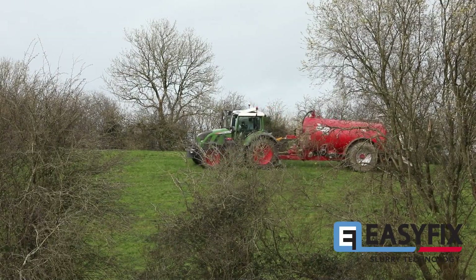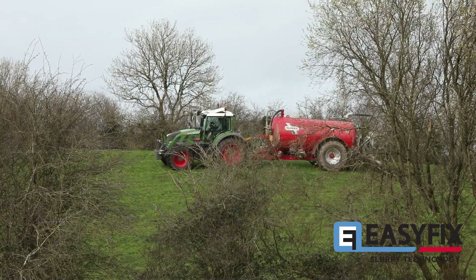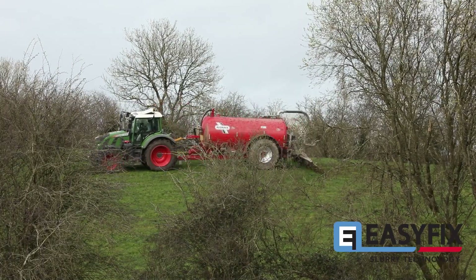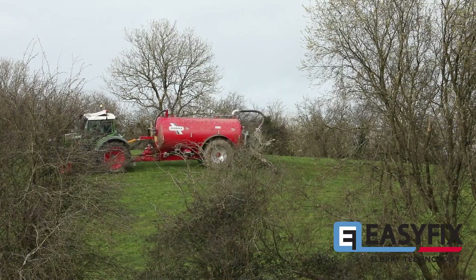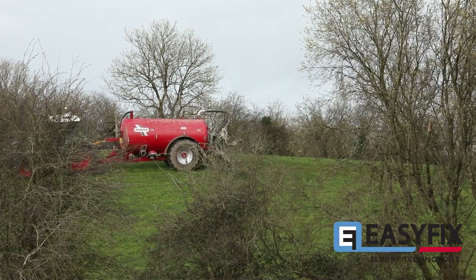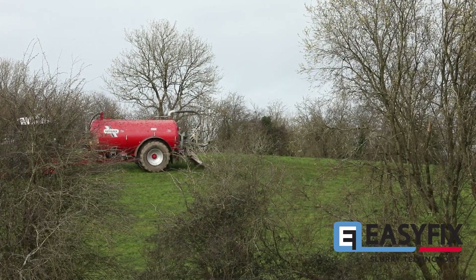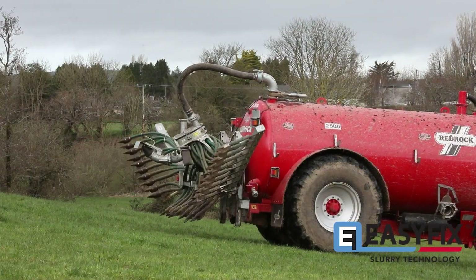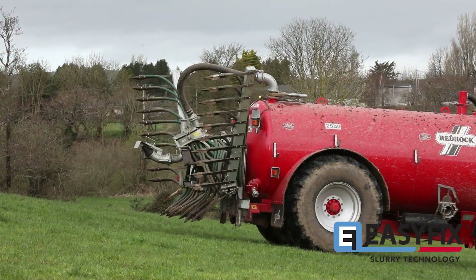Apart from that, it's saving big money on fertilizer. Fertilizer will be the biggest one in my book — the cost of fertilizer is going up. And the regulations are going to inhibit farmers from using fertilizer in the future, so they have to get more value from their slurry. I'm getting a lot more value out of my slurry now than what I was ten years ago.